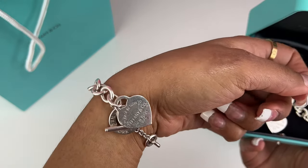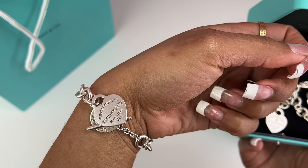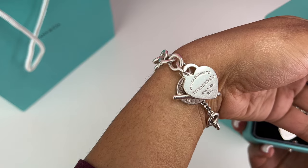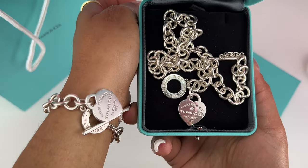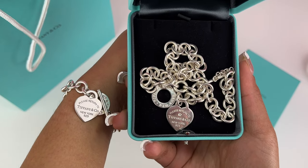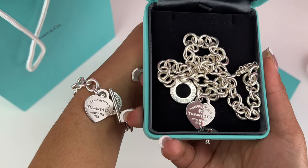One necklace I was actually considering was the wrap necklace in silver with pearls and a diamond — it was a beautiful piece, but it wasn't going to be good for everyday wear, and I want to wear it every single day. Here I'm showing the difference between the necklace and the bracelet.